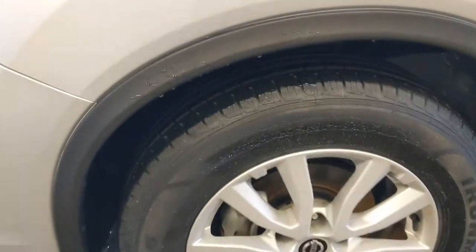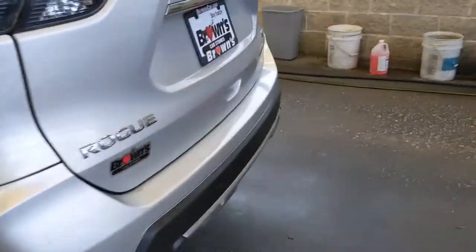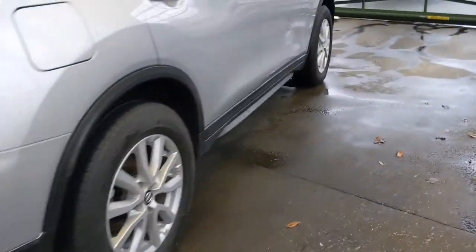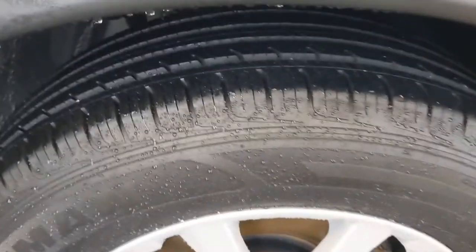I'll show you the tread on all of these alloy wheels — this tire tread is really good. You get really good fuel economy too. You're going to see about 26 miles to the gallon in the city and 33 on the highway.